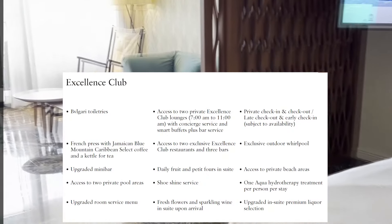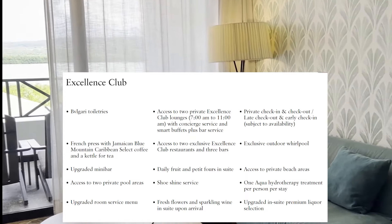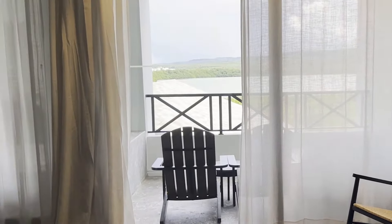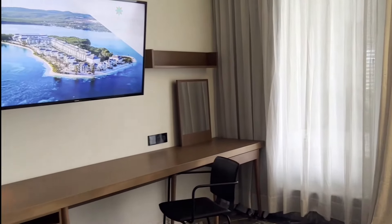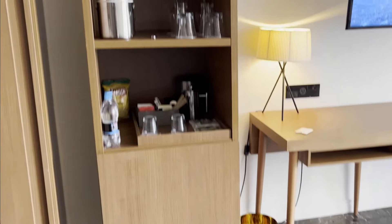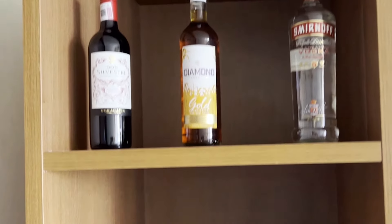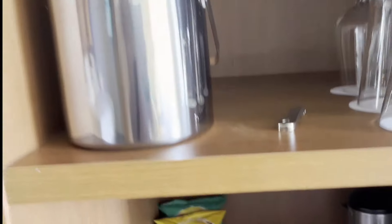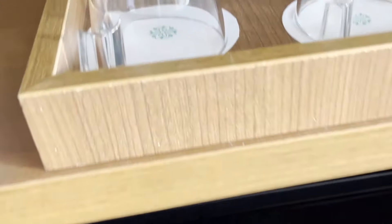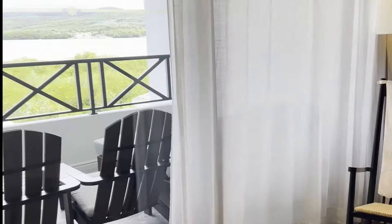If you upgrade to Excellence Club, you add some perks, and the highlights are the upgraded Bulgari toiletries, access to two club lounges, two dedicated club restaurants, a bit of an upgrade on the alcohol in the room, and club pools and a private beach area. This beach area is much less narrow than the other beach areas on the property. You also get one hydrotherapy circuit per person per stay included with a club booking. The minibars in all the rooms are very well stocked with beer, sodas, water, and snacks, and it is replenished daily. The selection of liquor bottles that are included are vodka, rum, and a bottle of wine. All foods, snacks, room service, and the majority of drinks are included in your all-inclusive package.